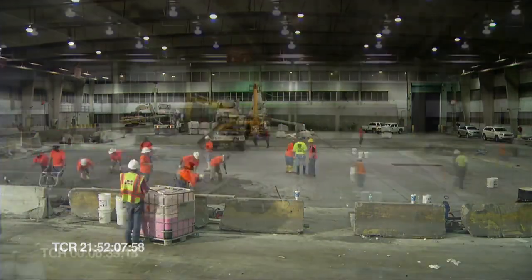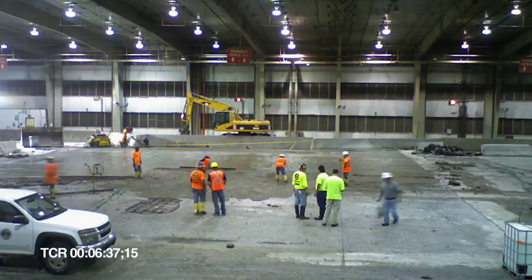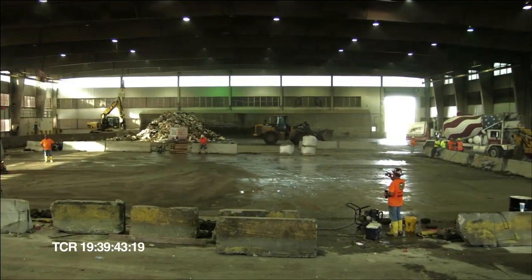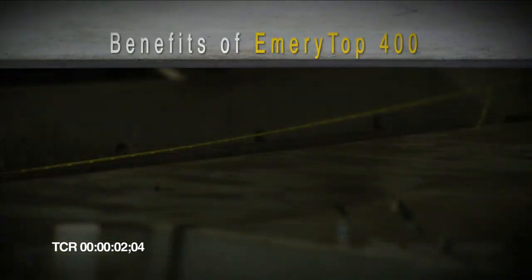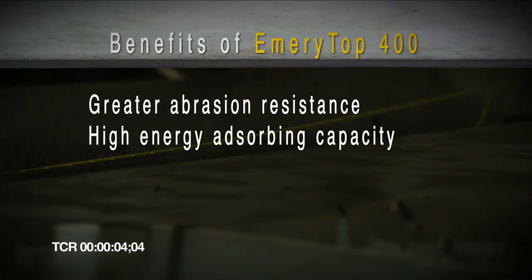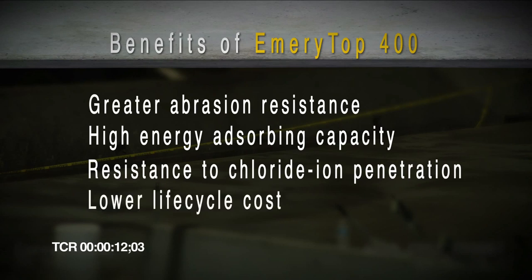The major difference between Emory Top 400 and other toppings is how Emory Top 400 is chemically engineered to resist chemical attack. Some other benefits of Emory Top 400 are greater abrasion resistance, high energy absorbing capacity for improved impact resistance, greater increased resistance to chloride ion penetration, and a lower life cycle cost.